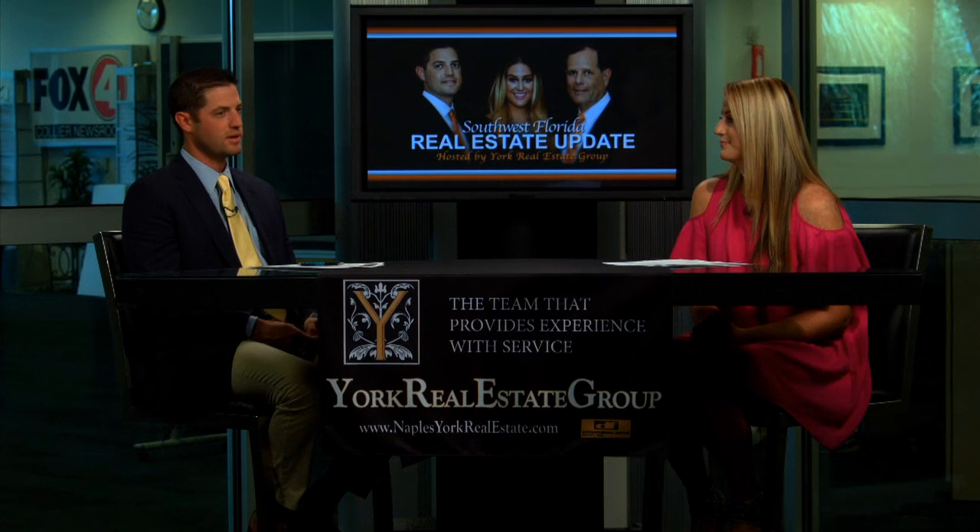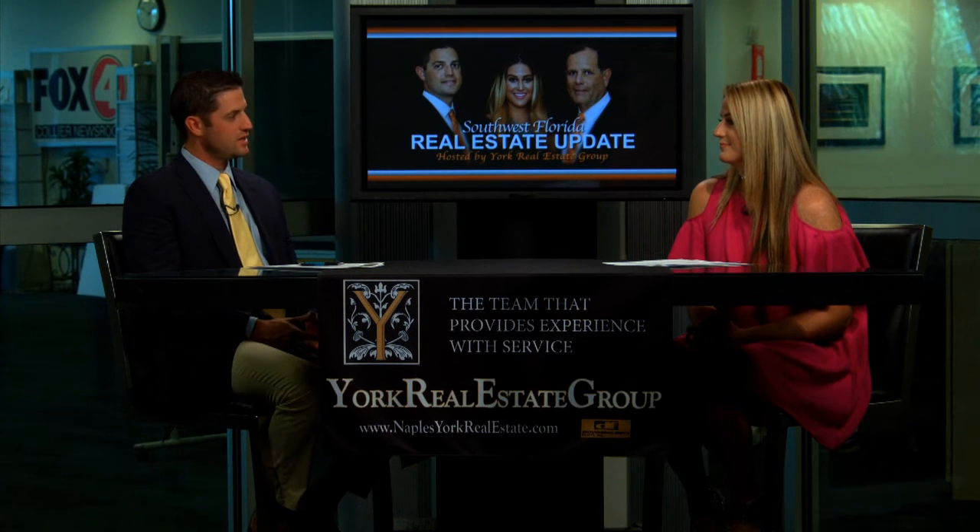Thank you, Morgan. And what is this home listed for? This home is the lowest-priced home in the community, so it's a great deal — it's $529,900. That's great. Well, thank you for coming on the show today, Morgan. And if anybody has any interest in this property or one of our other featured listings, please feel free to contact us at www.NaplesYorkRealEstate.com or contact us by phone using the information on your screen.